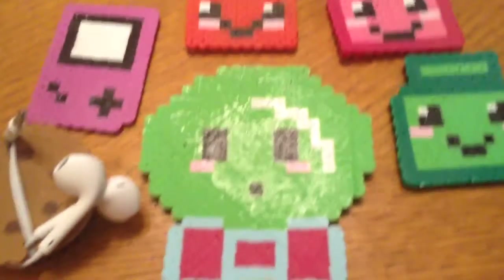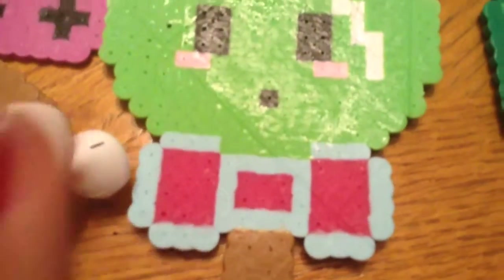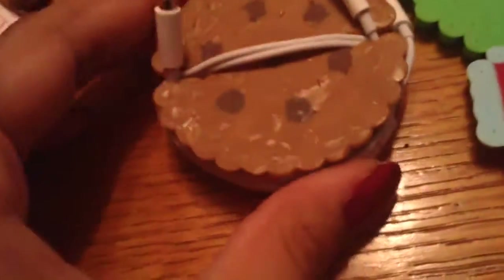Now I will be showing you some perler bead charms I made. First I made this lollipop with a blue and pink bow — it came out really cute. I also did this 3D creation inspired by a tutorial. It's basically a headphone holder shaped like a cookie, and the white headphones act as the filling. I did add some chocolate chips and it came out really cute. I will leave the tutorial link in the description box if you want to check it out.